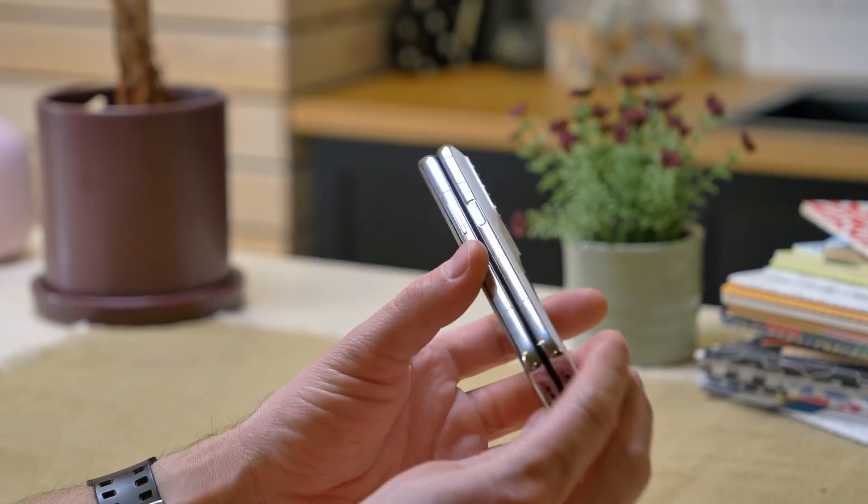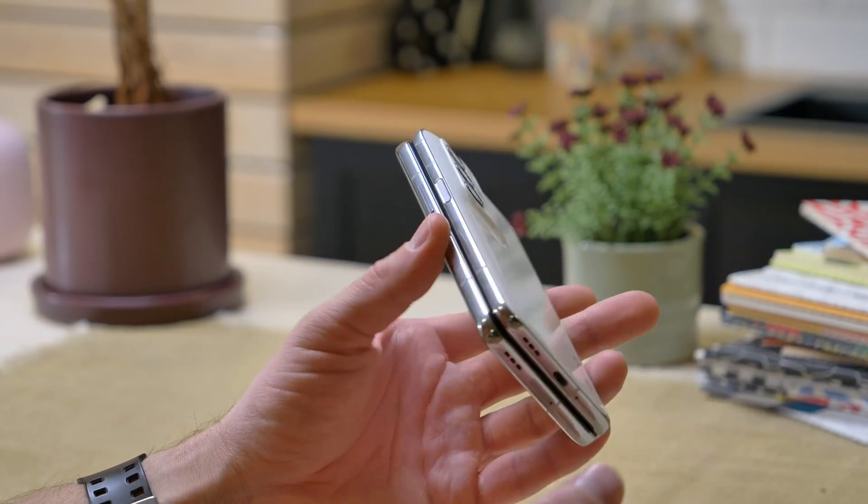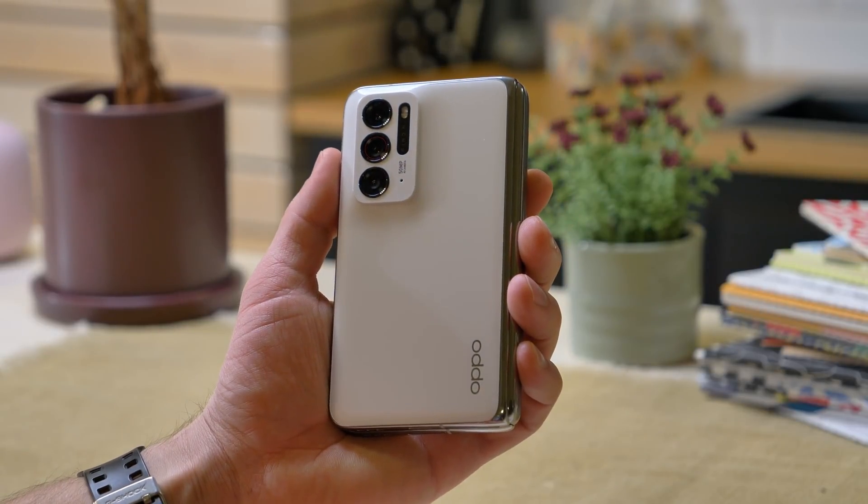Just like Samsung's Galaxy Z Fold 3, the OPPO Find N uses foldable screen technology to turn from a smartphone size into that of a small tablet. The dimensions of the Find N are a bit smaller than the Z Fold 3 though, and it may appeal to customers looking for a more compact form factor. Still, it's rather hefty and feels quite premium and sturdy in hand.